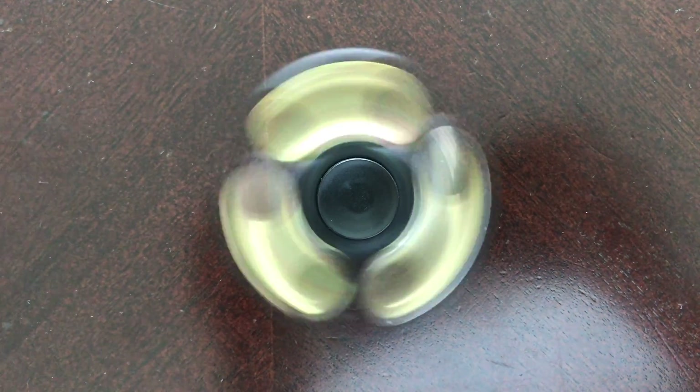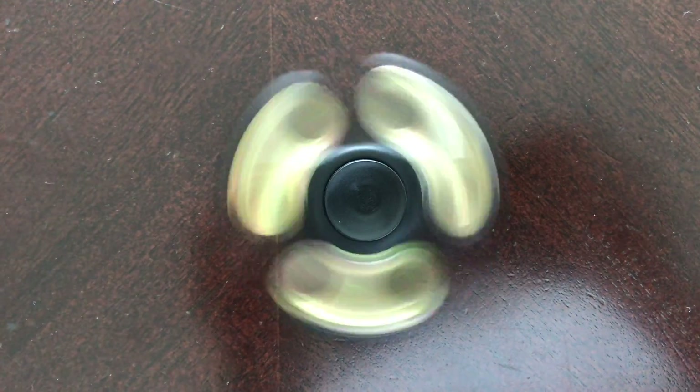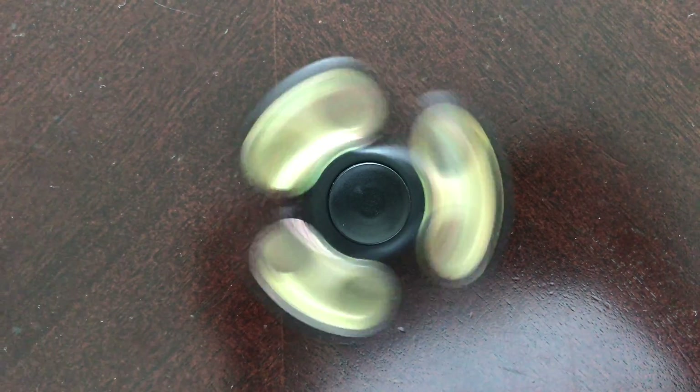This one spins for just a minute or two, not very long. You can see a nice example here of the wagon wheel effect, where the frame rate of the camera matches up perfectly to make it look like it's actually spinning backwards, but of course it's not.